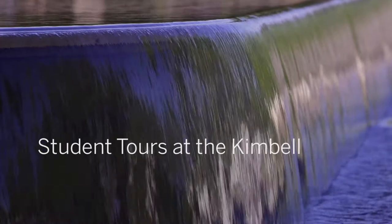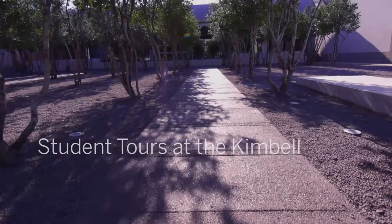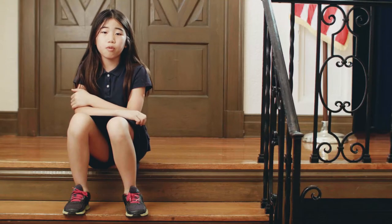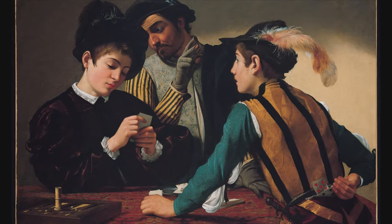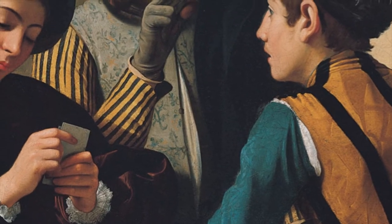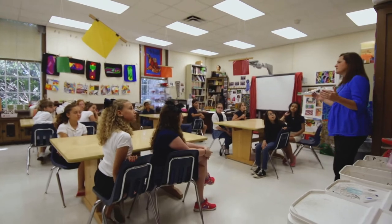I like the Kimbell because there's so many amazing art pieces and they just speak to me. In class we see printed pictures, but whenever we go to the Kimbell Museum we see the real, actual paintings. It's an amazing painting. Imagine if this was in someone's house — you would never even know it existed. Museums are our cultural treasure box for everybody. That's what keeps our culture alive.